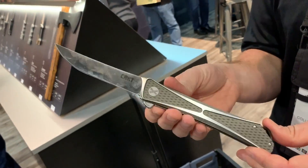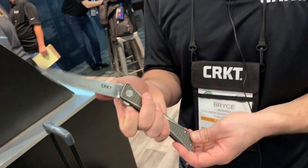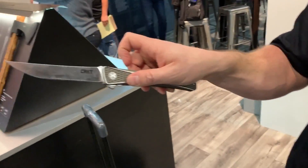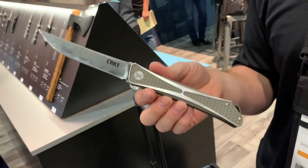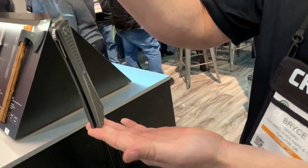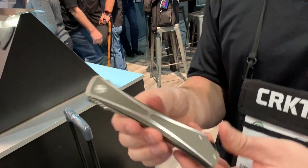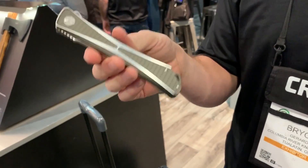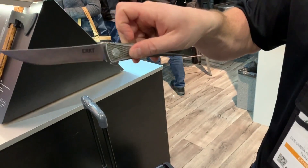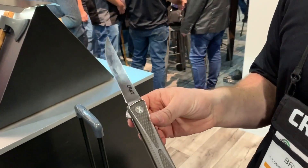Fans of the regular Crossbones are going to like the Jump Bones as well. It's over nine inches overall, but it actually fits in your pocket when closed a lot better than you'd think. The opening is phenomenal — you barely have to put any pressure on it and it flies open. Really cool.